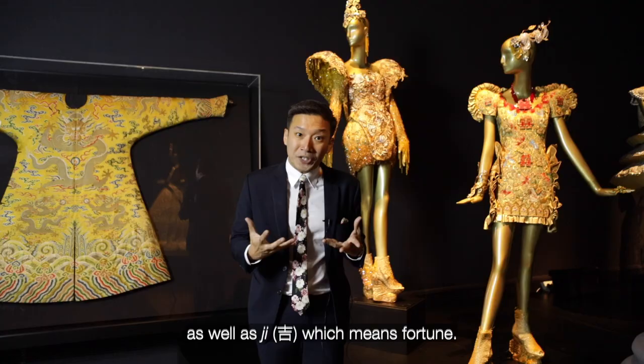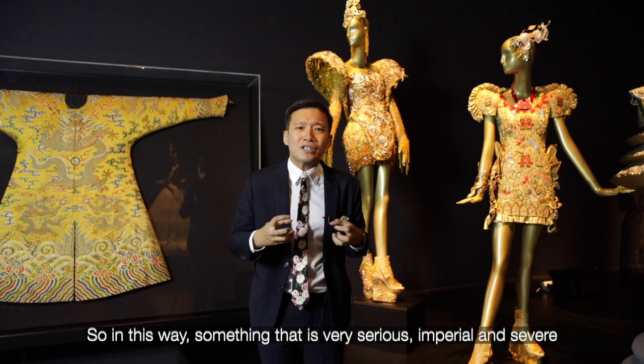So in this way, something that is very, very serious, imperial, severe, is translated into something that's all about playfulness and life.